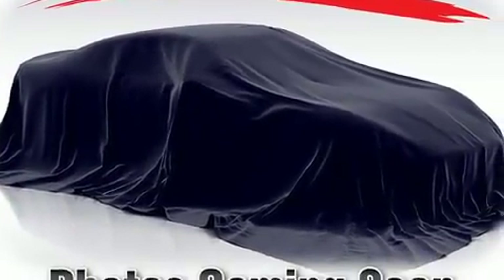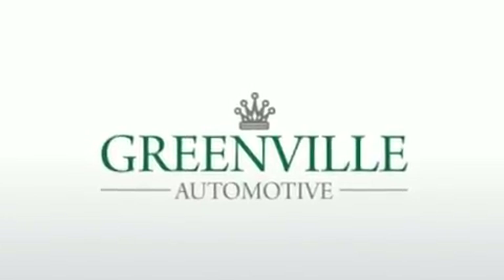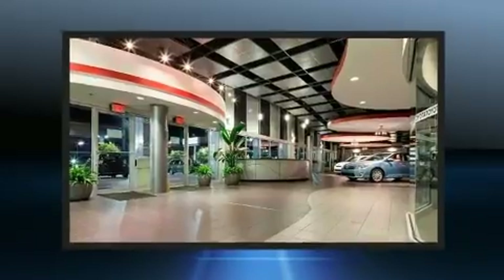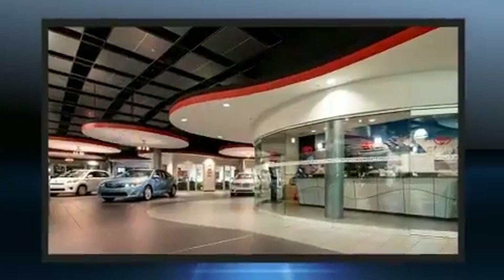Honda infused the interior with top-shelf amenities such as an automatic dimming rear-view mirror, heated seats, and power front seats. Features such as automatic climate control and leather upholstery prove that economical transportation does not need to be sparsely equipped.